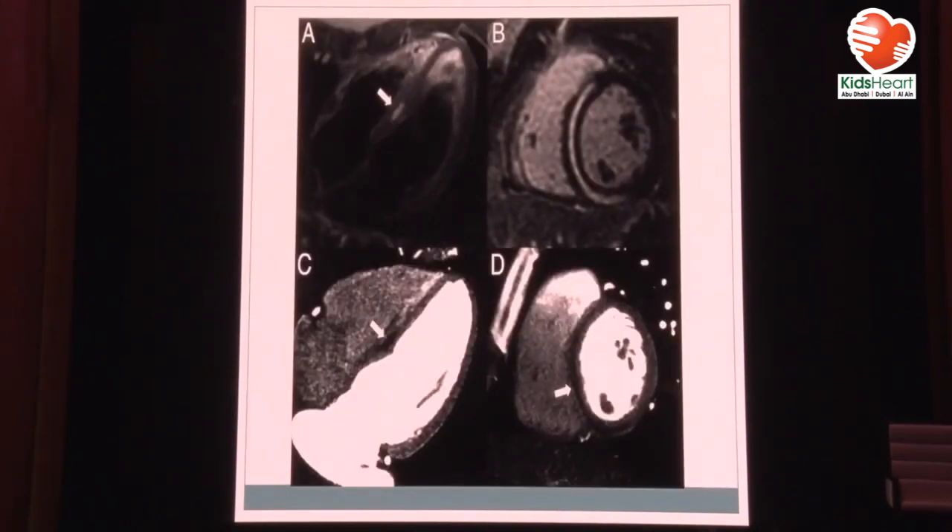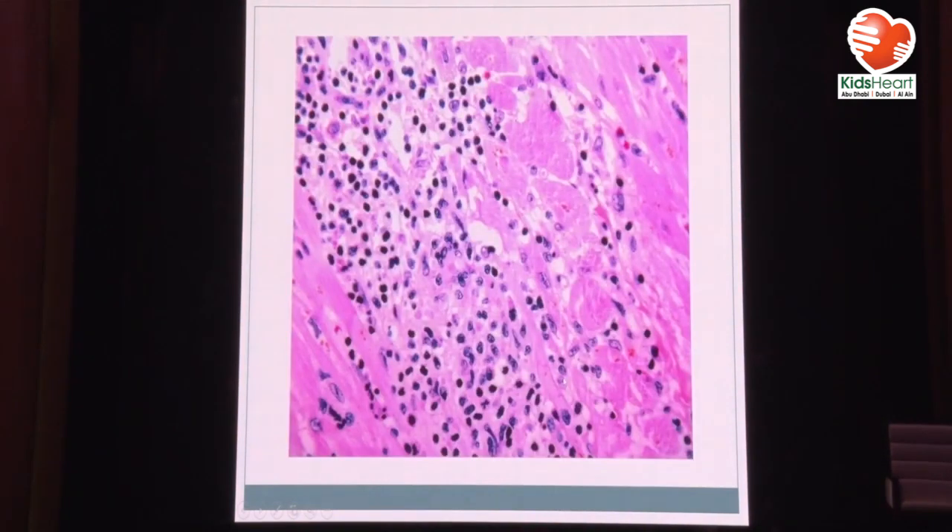This is an MRI of a patient with myocarditis. You can see whole-heart edema, there is scarring here in the interventricular septum. If you do biopsy, depending on the type, it usually shows inflammatory cells. You can also do PCR and find a culprit virus. We had one patient once that we biopsied and found RSV actually in the myocardium.